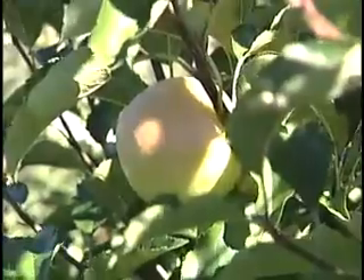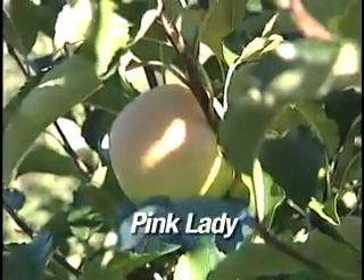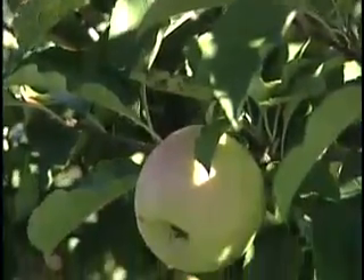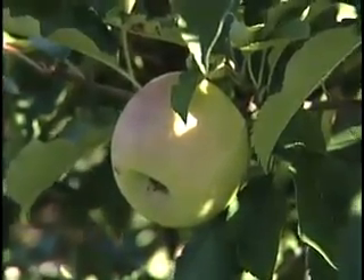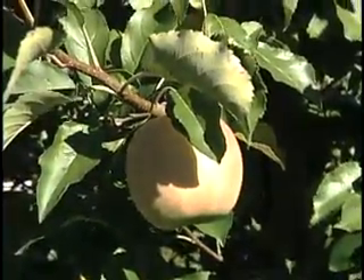Another new variety that you may see in grocery stores is called Pink Lady. Pink Lady was developed in Australia. It's called Pink Lady because the skin develops a really nice pink blush on it. It is a very high quality, fine-textured fruit. It keeps for a long time, is semi-sweet, and can be eaten fresh.